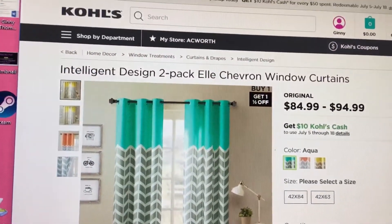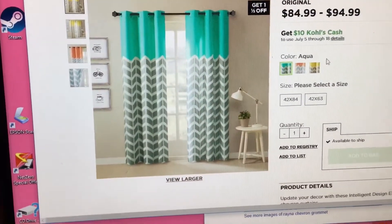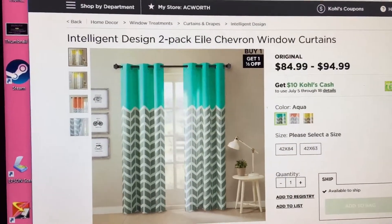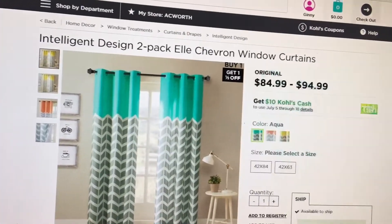This is the curtains at Kohl's. They're extremely expensive at Kohl's. They actually changed the name a little bit from Alain to Ellie, which is kind of strange. But again, exact same curtains.